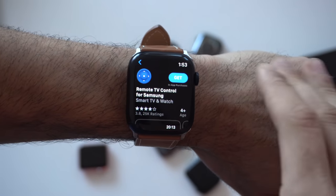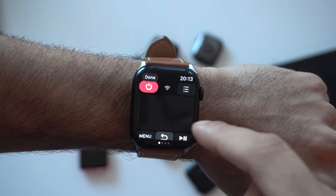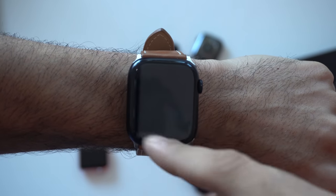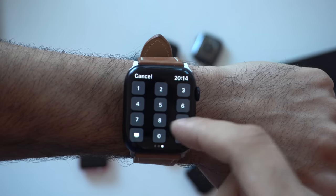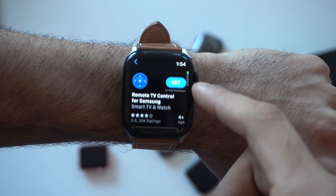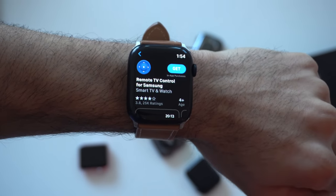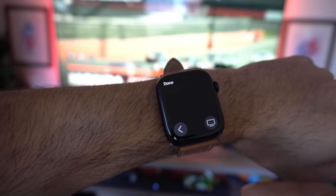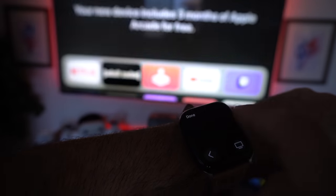If you have a Samsung smart TV, there's an app that lets you control it with your Apple Watch. Roku also has this option. If you have an Apple TV, you can use the Apple TV Remote integrated in watchOS — just launch the remote app, select the Apple TV, and control your television from your wrist.